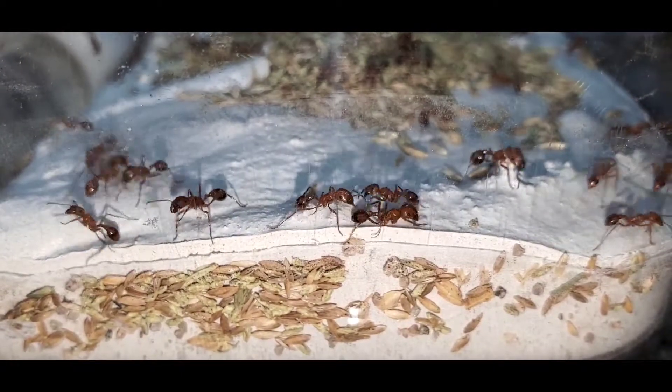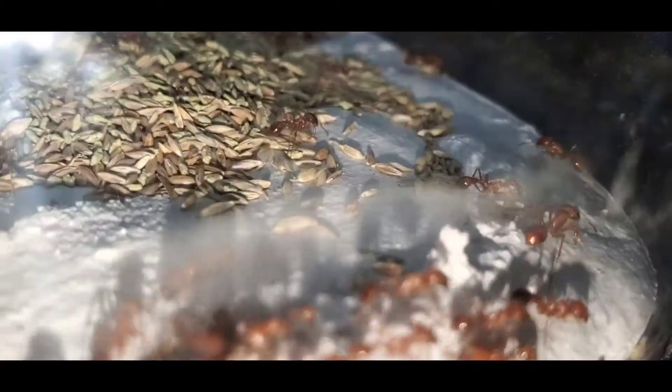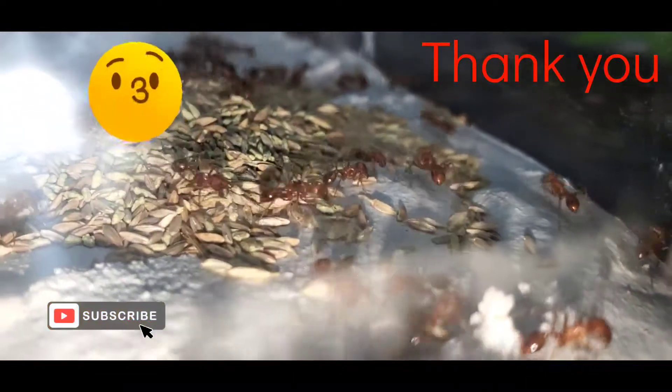That's all I have for today, guys. Thanks for watching. Please subscribe. And next video will be two more colonies I'll be adding to my collection.